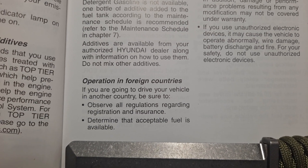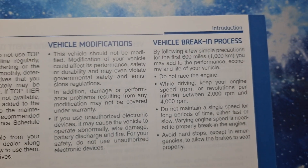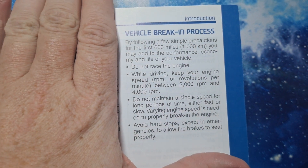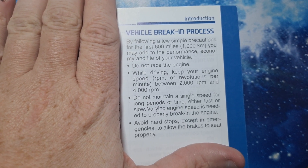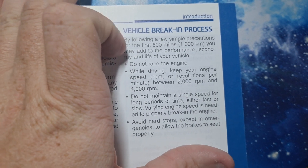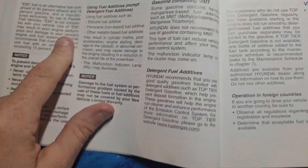The rest of that section covers operating in foreign countries, vehicle modifications, and the vehicle break-in process: don't race the engine, keep your RPM in check, don't maintain a single speed for long periods of time, avoid hard stops and acceleration for the first 600 miles — which is also a common question. And that's it. So don't use E85.